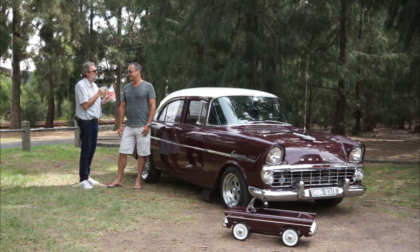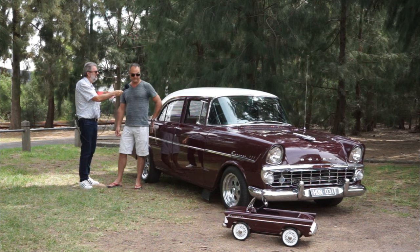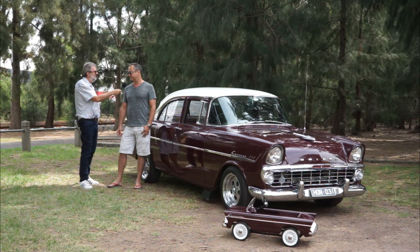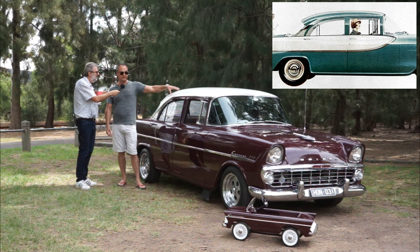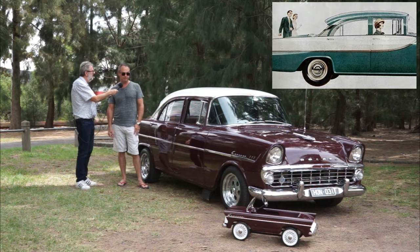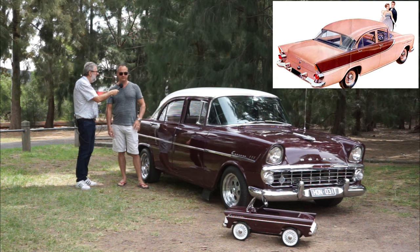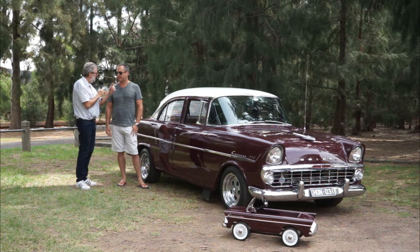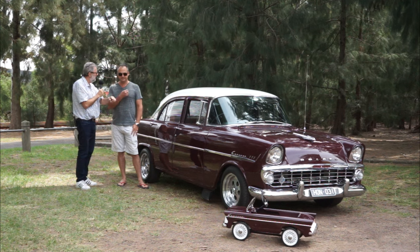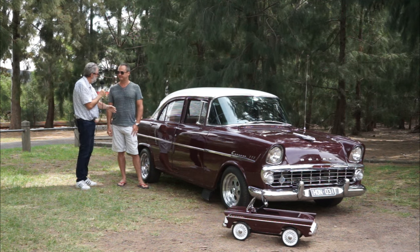How would you be able to spot the difference between the two models? Well, the most noticeable one is the stripe down the side. The FB has the stripe down the side and the same color roof as the body. But obviously the EK has the body and then the roof. And there's also slight differences in the front indicators and grills - they better integrated the indicators into the grill.